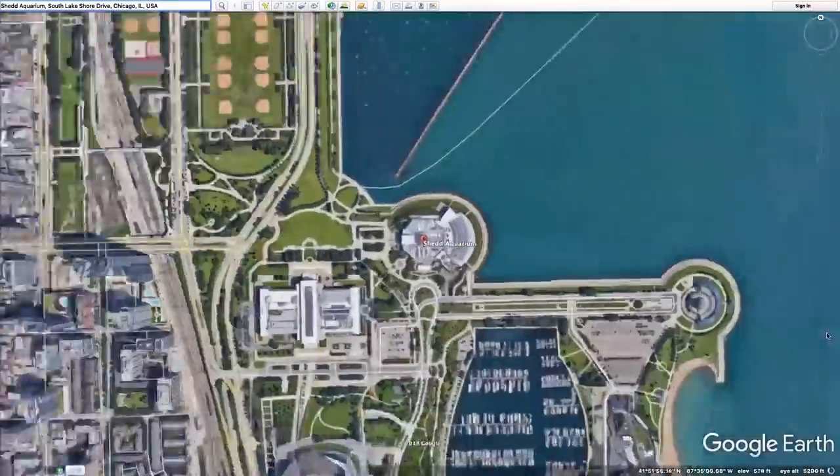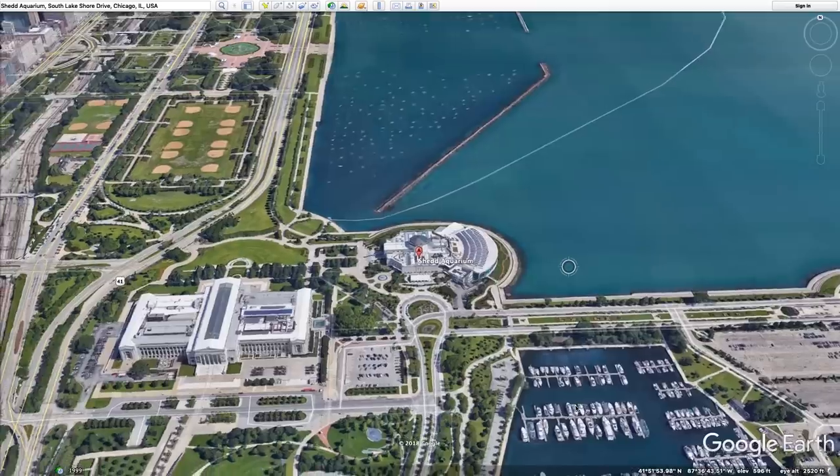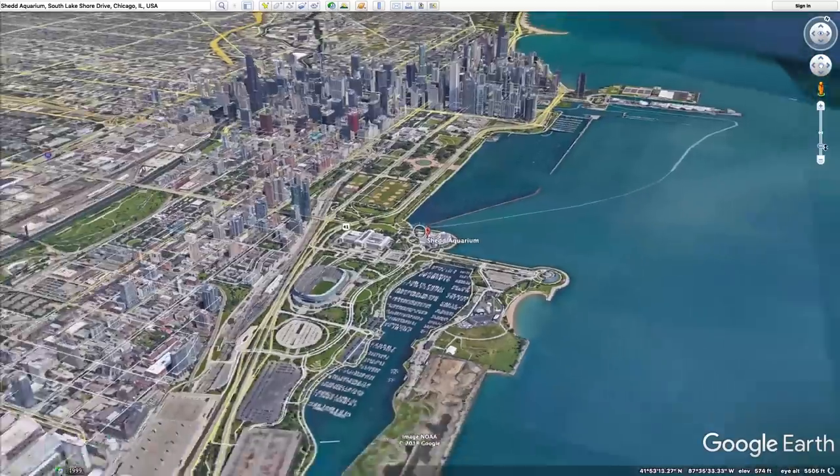First, let's talk about Chicago, where in 1930 Shedd Aquarium opened. At that time, it was the largest aquarium in the world. The only problem: Chicago, as you may have noticed, is really far away from the ocean.